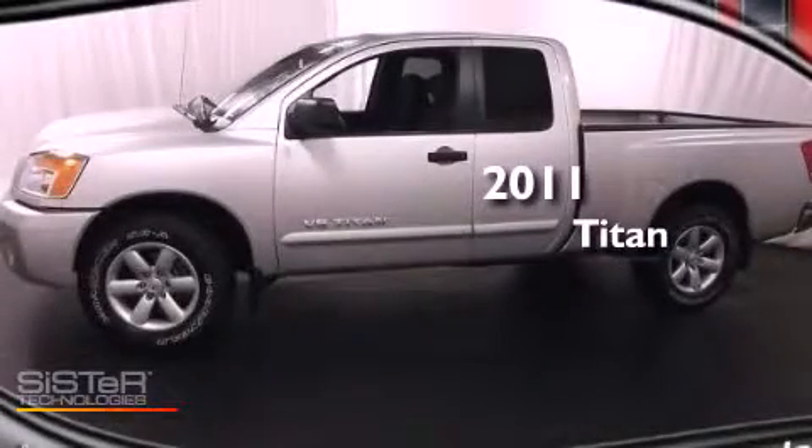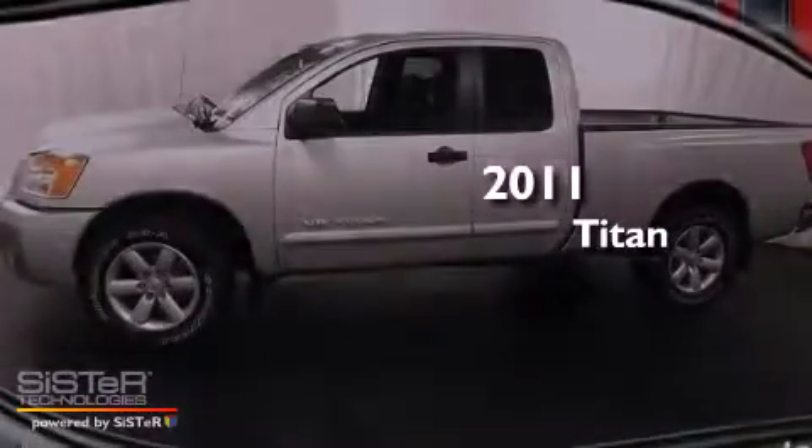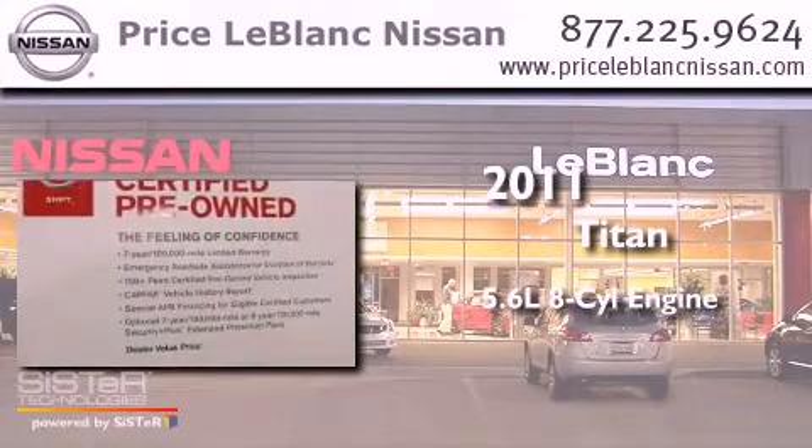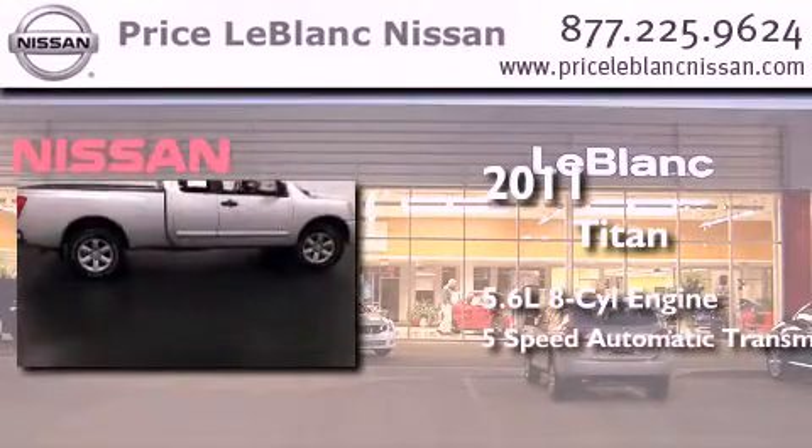This is a certified pre-owned 2011 Nissan Titan. It has a 5.6 liter 8-cylinder engine and a 5-speed automatic transmission.